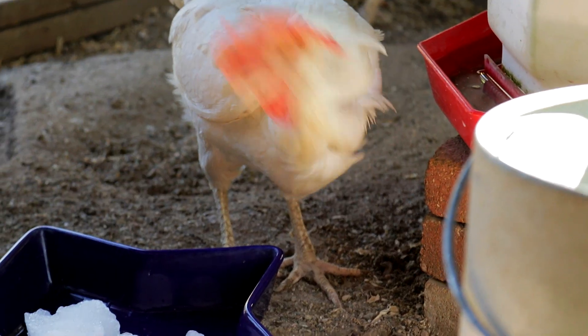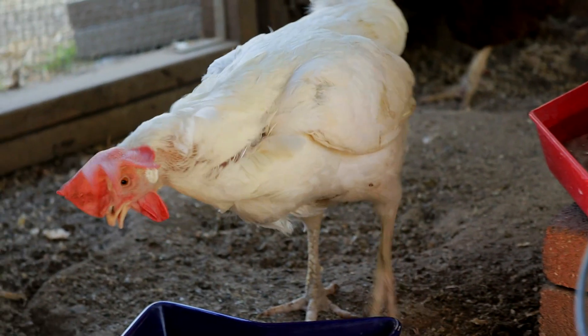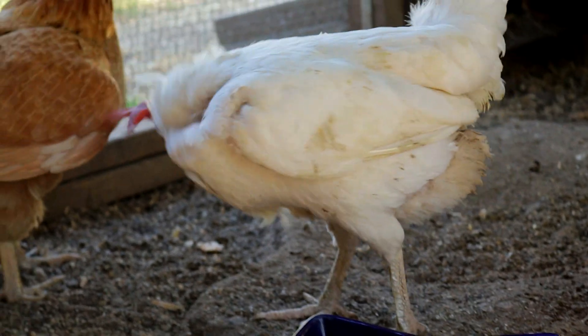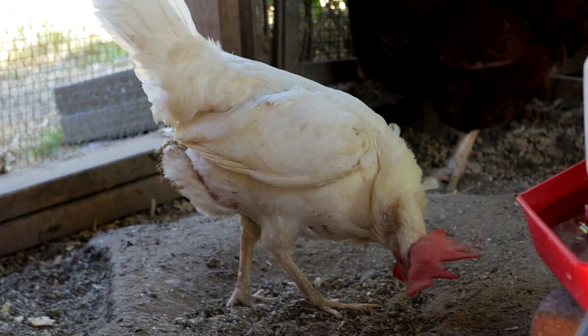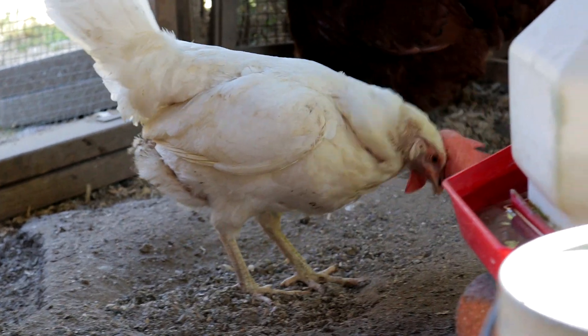That chicken right there — we recently got her, and when she came to us she had a lot of feathers missing. She's slowly growing her feathers back.